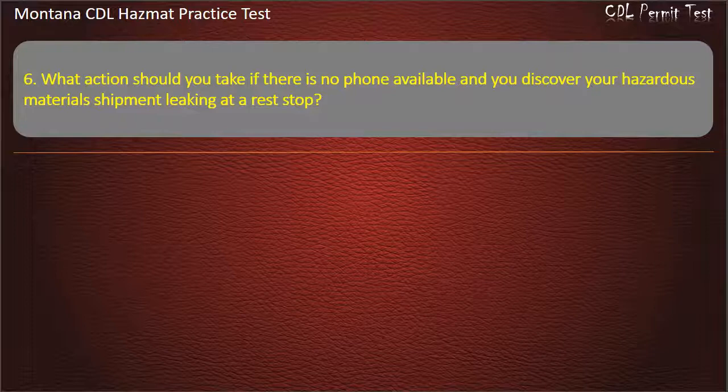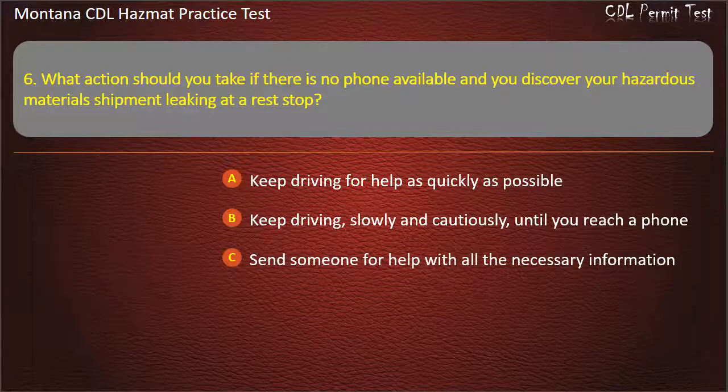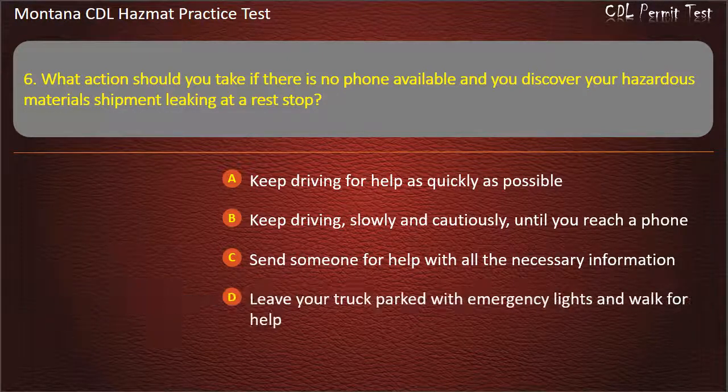Question 6. What action should you take if there is no phone available and you discover your hazardous materials shipment leaking at a rest stop? Keep driving for help as quickly as possible; keep driving slowly and cautiously until you reach a phone; send someone for help with all the necessary information; or leave your truck parked with emergency lights and walk for help. Answer: Send someone for help with all the necessary information.